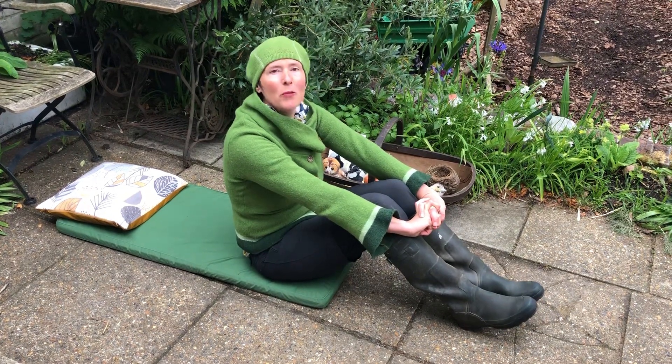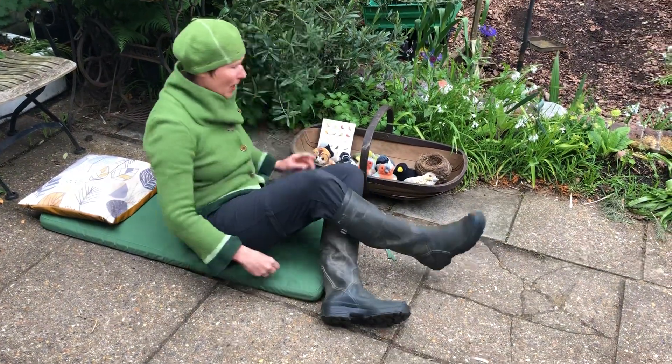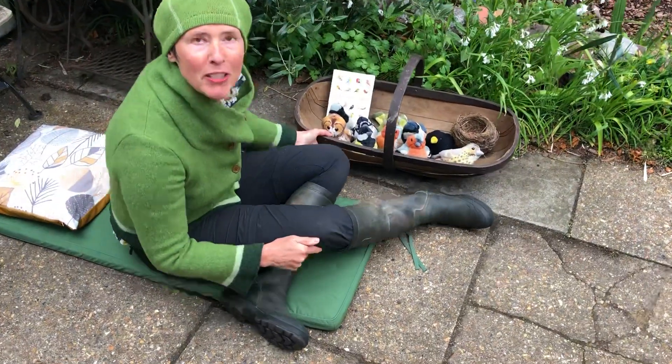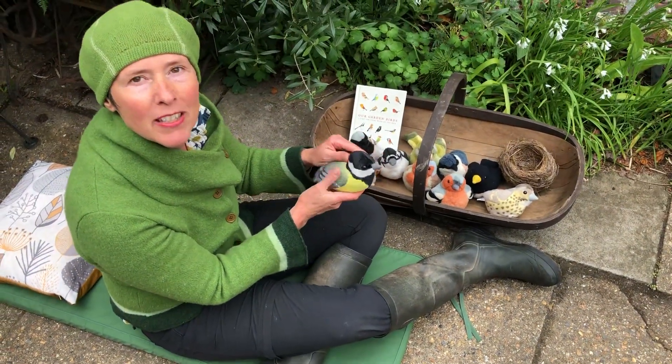At Forest School we hear lots of birds in the woods. Sometimes at Forest School I bring my birds — soft toys with a recording of a real bird sound inside — and this can help us with a bit of bird call identification.